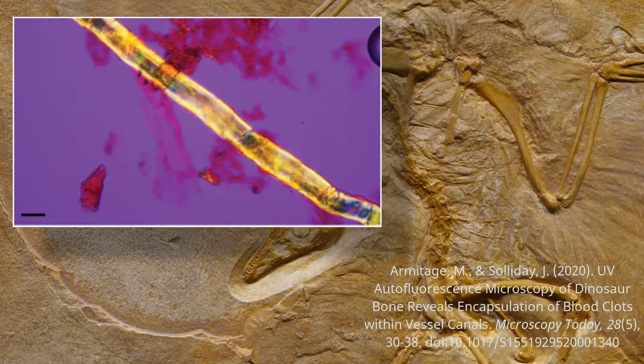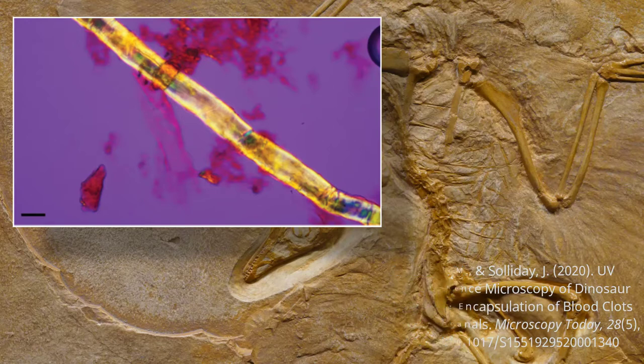Here is an image of a delicate nerve fiber recently found within a triceratops horn. This is the first time nerve fibers have ever been found in dinosaur remains, and this example bears testimony to the growing list of tissues being discovered every year.